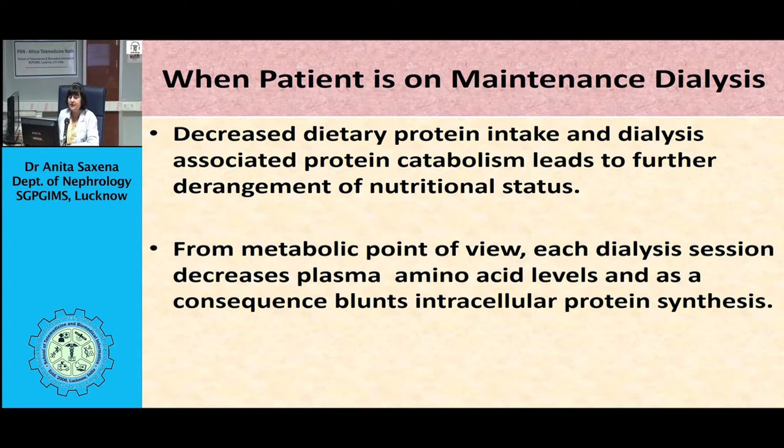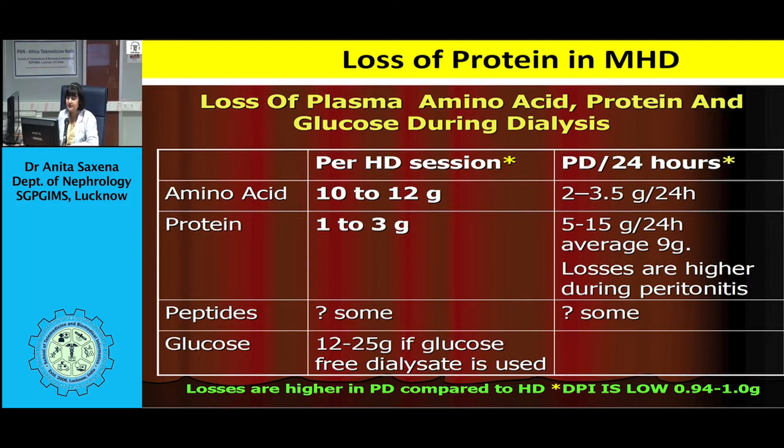A study by Janssen et al. has shown that daily protein loss is a significant negative prognostic factor and may predispose to malnutrition and increased peritoneal protein loss. Factors associated with worst patient survival and mortality include higher age, poor nutritional status, dietary protein loss, low cholesterol levels, and diabetes.